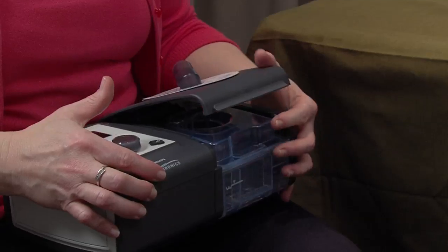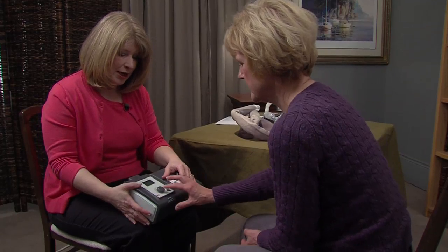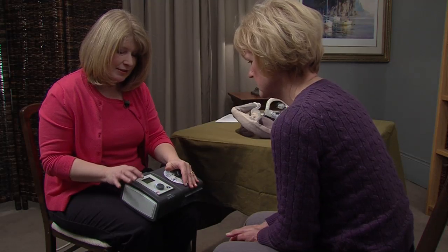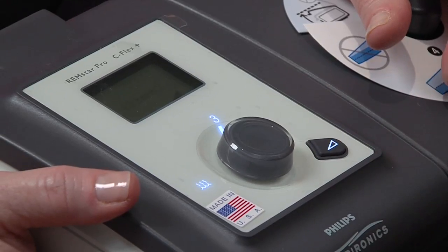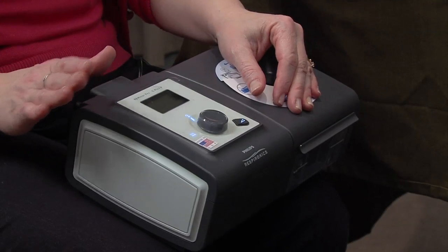This is the front of your machine and this is the start button — go ahead and push it. It's going to start right at the pressure the doctor prescribed, which is six. That's called the ramp. Do you see how it went down to the lower pressure? Now it's going to take 20 minutes to go up to your pressure of six. This allows you to get to sleep more easily as the pressure increases. If you get up to use the restroom and come back, you can hit that button again to start at the lower pressure.